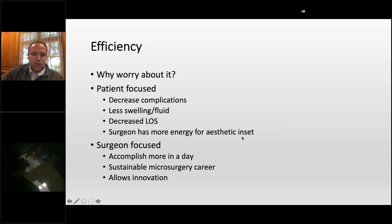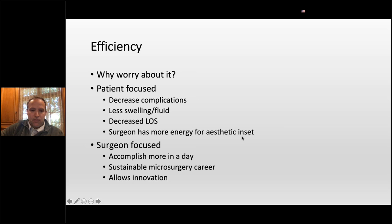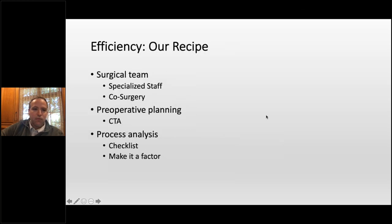From a surgeon-focused perspective, simply put, if you can do a bilateral deep pretty quickly, you can do another bilateral deep in the same day or more cases. Those of us that love doing micro want to do this for a long time. If you're taking 12 hours to do cases, that's hard because it's hard on the body, it's tiring. Getting quicker has certainly led to innovation and how we think about things, and that's been a lot of our progress.